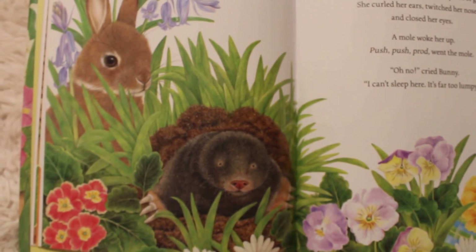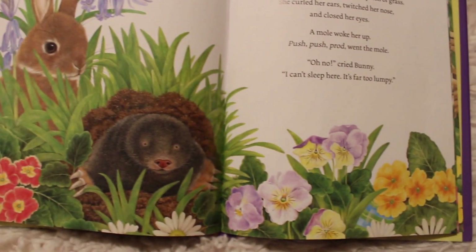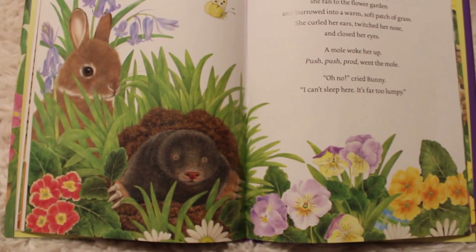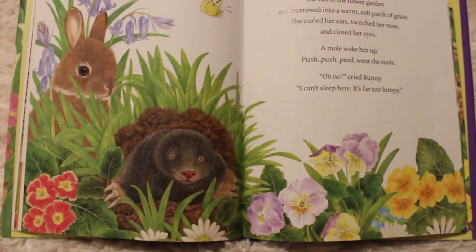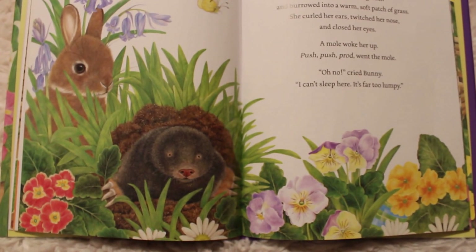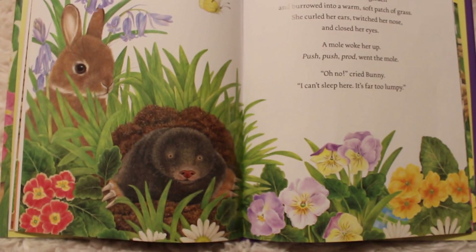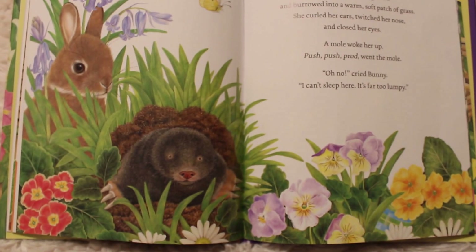With a hop, a skip, and a jump she ran to the flower garden. Look at all these pretty flowers! She burrowed into a warm, soft patch of grass. She curled her ears, she twitched her nose, and she closed her eyes. Oh no — a mole woke her up. Push, push, prod went the mole. Oh no, cried bunny. I can't sleep here — it's far too lumpy.